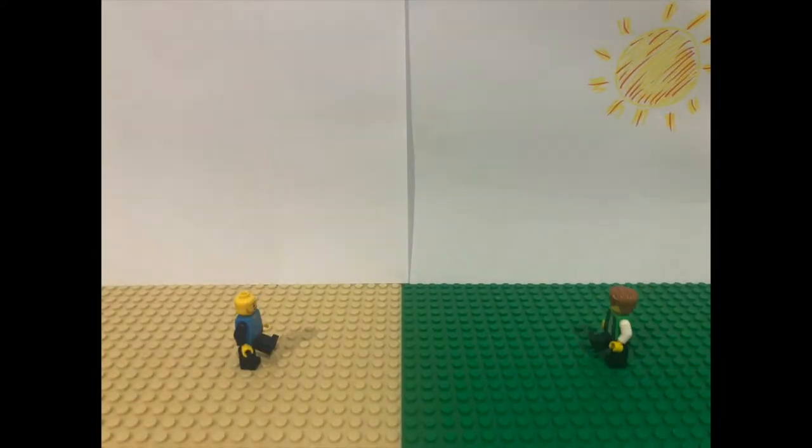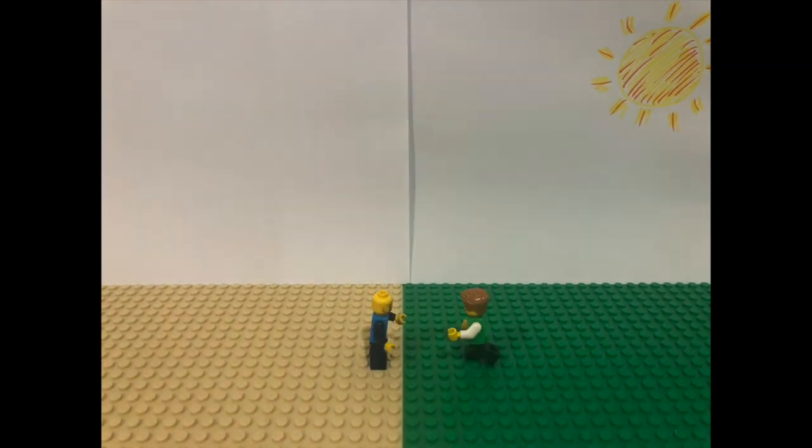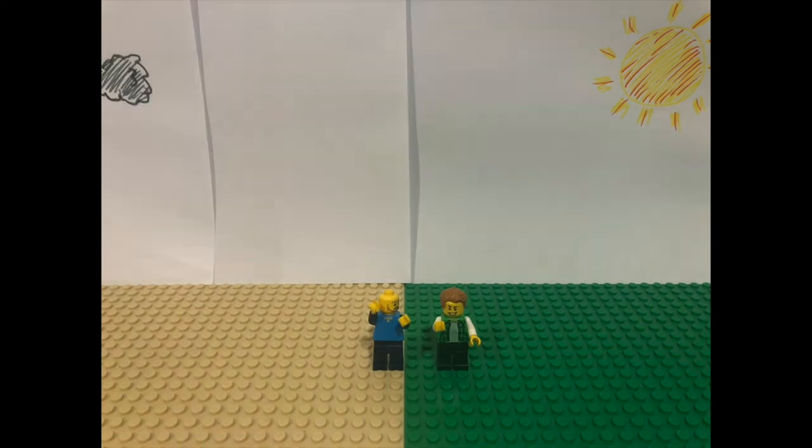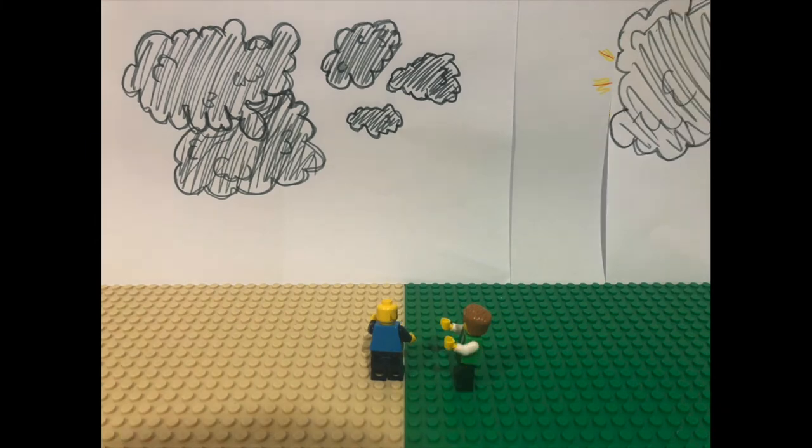Shelter. Barney and George are two great friends who enjoy getting outdoors when the sun is shining. But wait a minute, what's this? The weather looks like it's turning nasty.